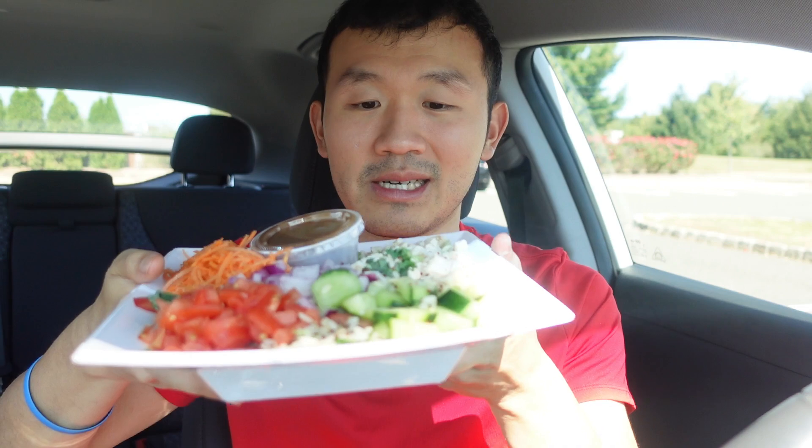I'm definitely excited to try this. They actually give a good portion size here, considering a lot. I like how it's designed.